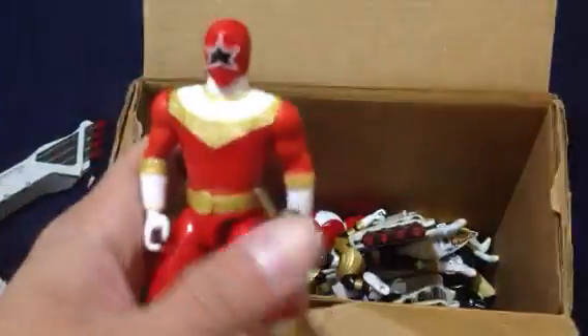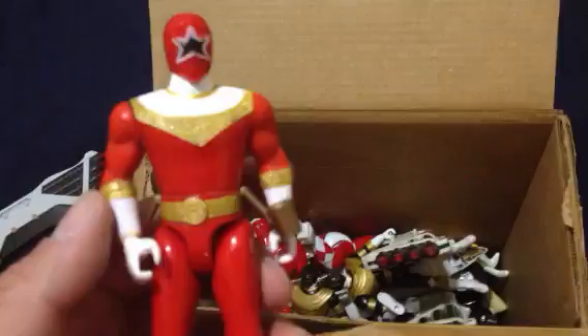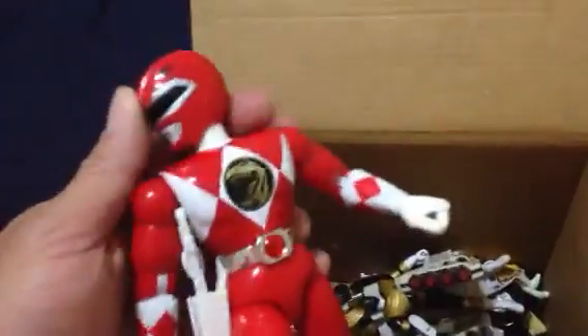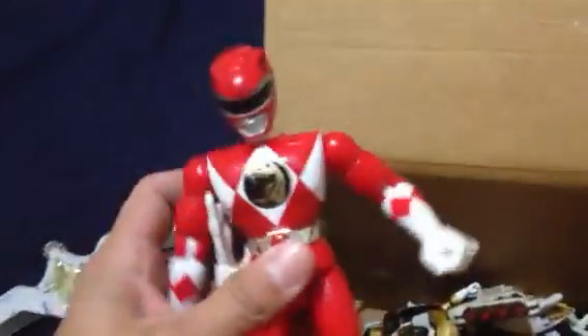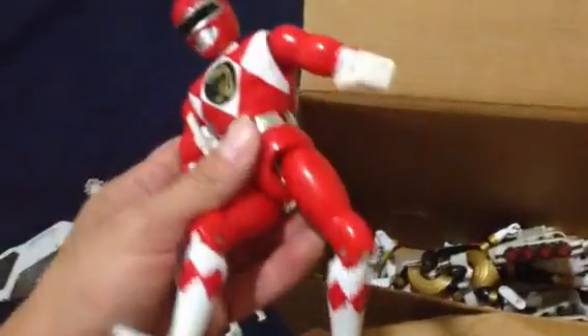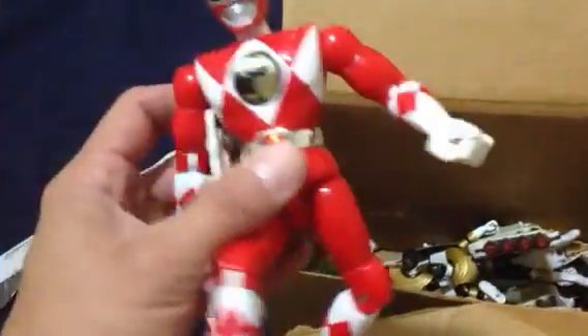So we'll start off here. We got this Zord, which is like a bird of some kind. I honestly do not remember the names of these, so I apologize for that. We got a Red Ranger here. I think this is from the Zeo Rangers — not too sure. I stopped really following them after the Zeo Rangers. We got this 7-inch Power Rangers — I used to love these. I had the whole set. So I got this 7-inch Red Ranger right here in the lot. He's got the gun there, or his weapon.